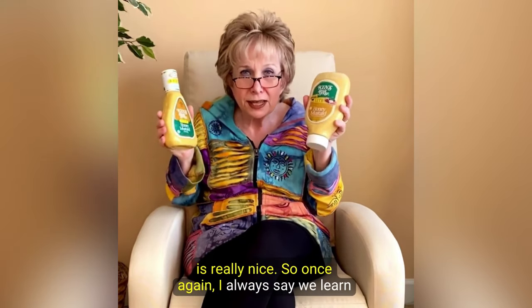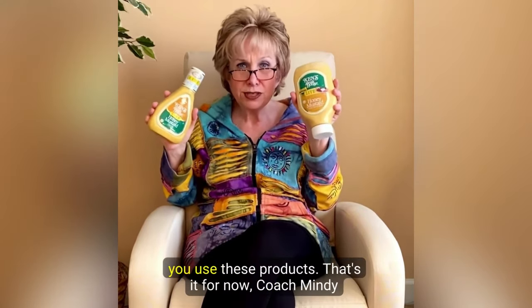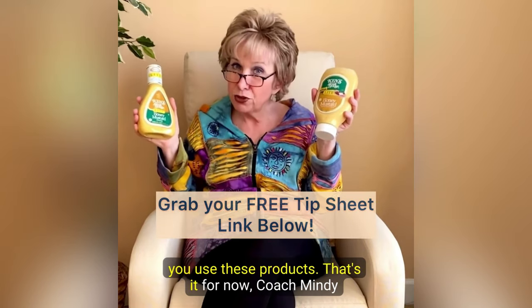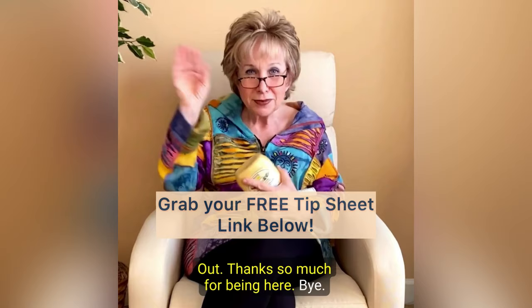Please write down below what you think of it and how you use these products. That's it for now. Coach Mindy out. Thanks so much for being here. Bye bye.